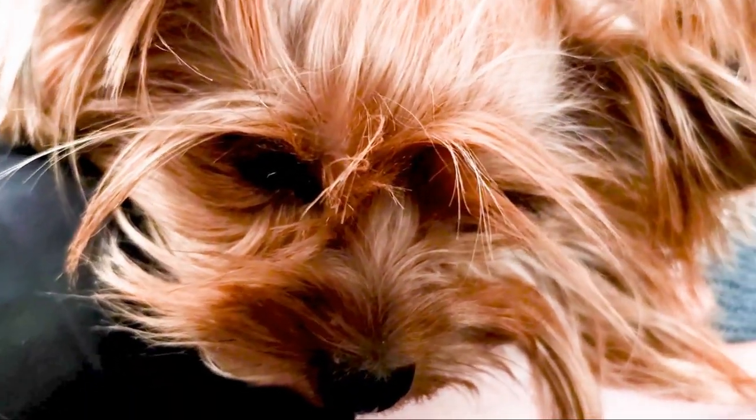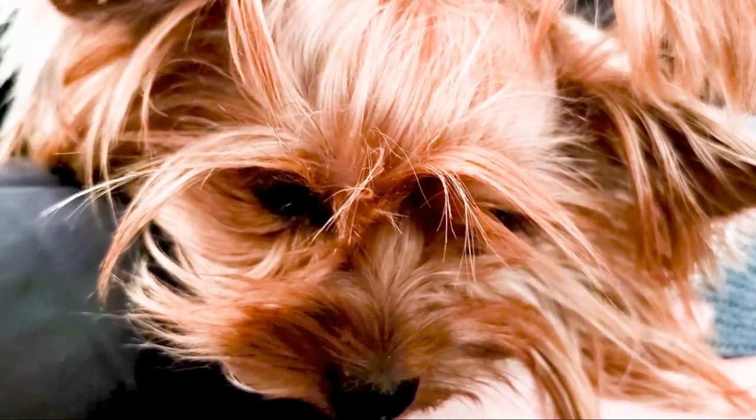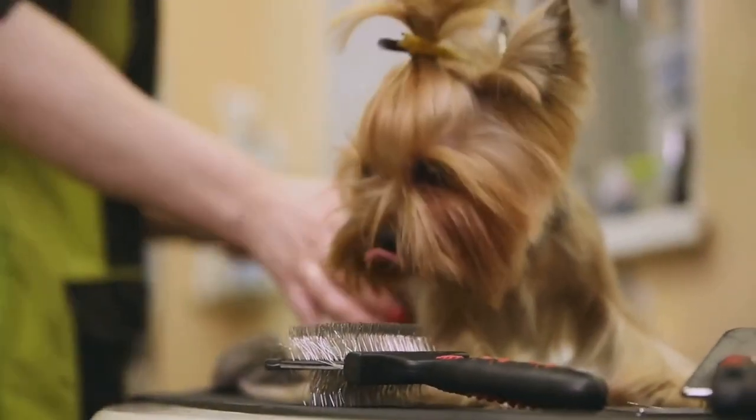Yorkshire Terriers, or Yorkies as they're affectionately called, are a breed that embodies boldness and affection in a compact package. Their distinctive traits and charming disposition have made them a beloved choice for dog enthusiasts worldwide.